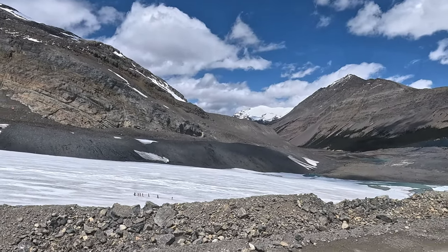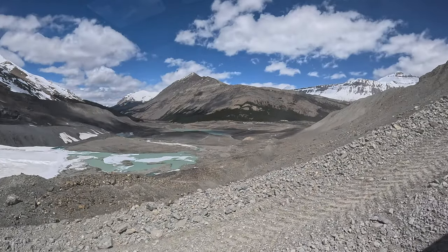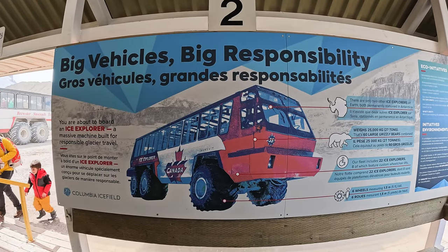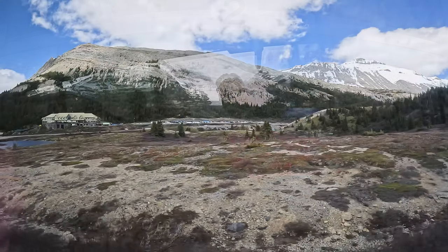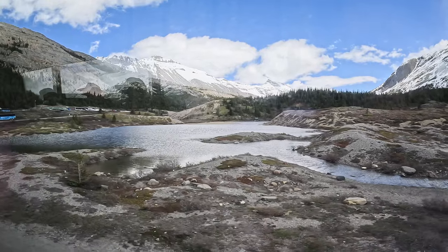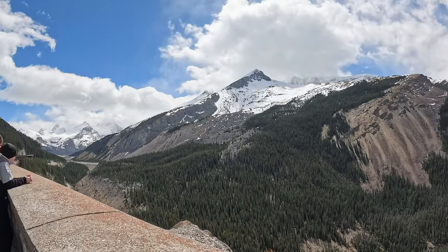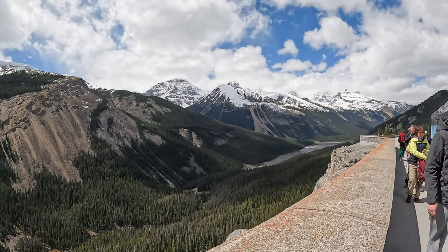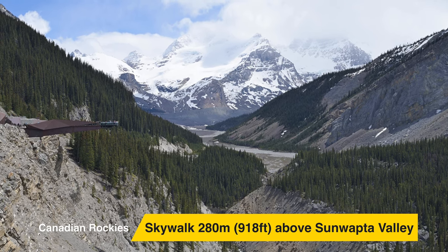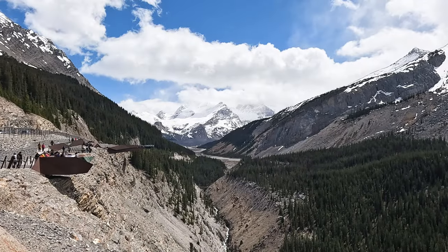Sadly, our time on the glacier was just far too short and it was time to hop back on the bus and take the Explorer up the steepest incline on any road in the whole of Canada. We got to the bus interchange, transferred back to the normal bus, and headed to our next destination: the Skywalk. The drive was only a few minutes and about six kilometres from the Columbia Icefield Glacier. We got off the bus and proceeded down a long walkway to the Skywalk. The views of the valley floor below were spectacular and that's where we got our first glimpse of the Skywalk, suspended 280 metres or 918 feet above the valley floor of the Sunwapta Valley.